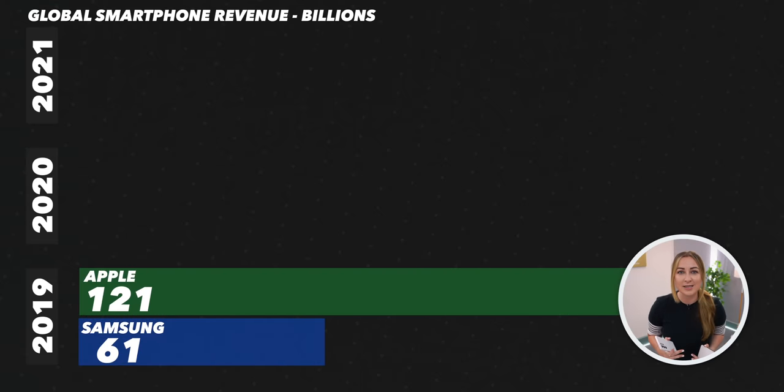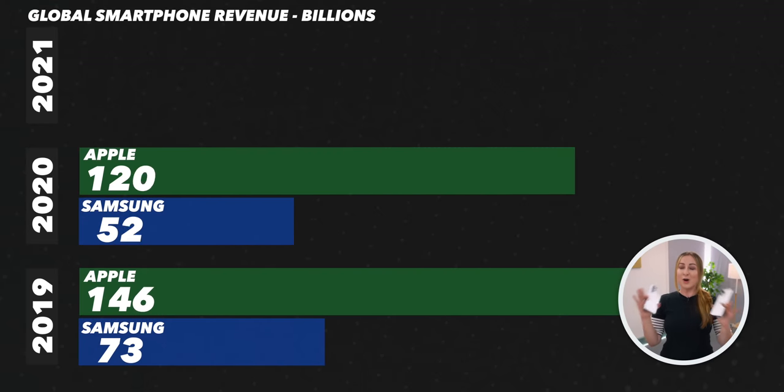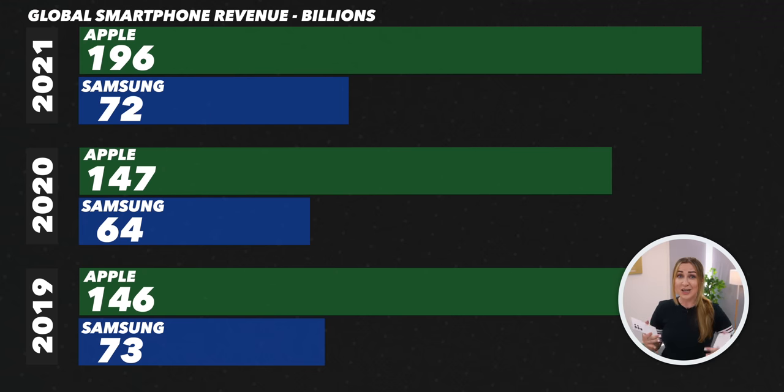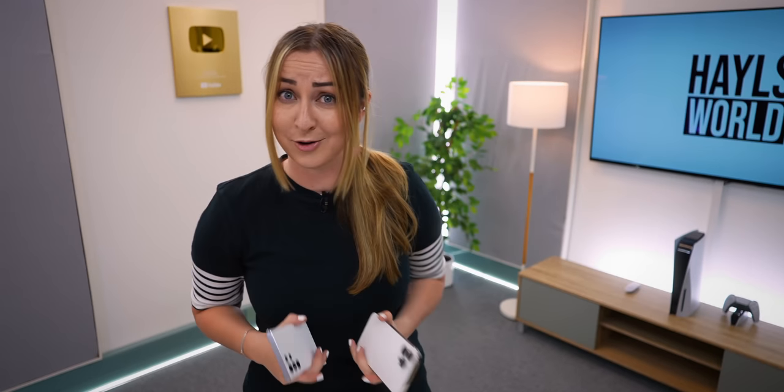So there you have it. In my opinion, the Samsung S22 Ultra is the best phone of these two. But here's an interesting fact — even though this may just be the best phone in the world right now, Apple just keeps dominating the smartphone market worldwide, year after year after year. It's actually quite impressive. So if Samsung is making all the best phones, why is Apple making all the sales? You guys let me know.